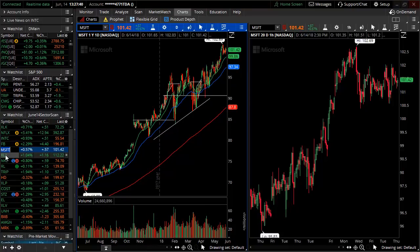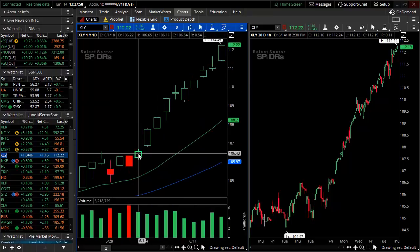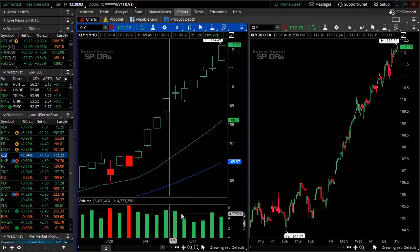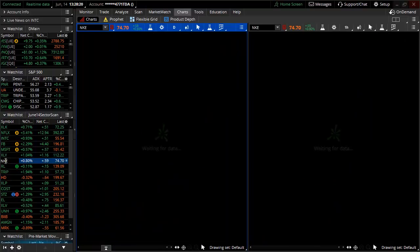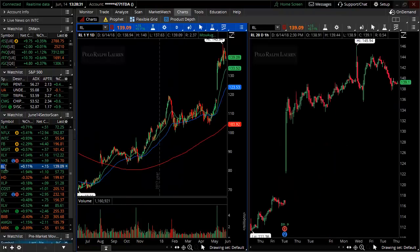Our next strong sector: XLY consumer discretionary — also known as retail. It's breaking out from another triangle, but this rally is insane — straight up 11 sessions on high volume. I recommend on your own time drilling inside this XLY consumer discretionary or retail sector. Entertainment, casinos, travel, and transportation are all inside the discretionary sector. Nike also broke out of a sideways triangle and has been trading higher throughout May and June.